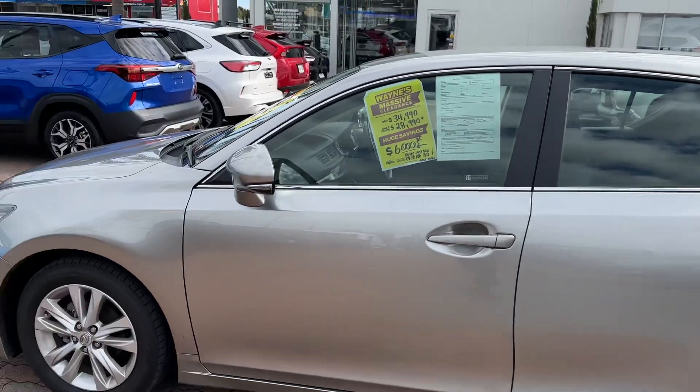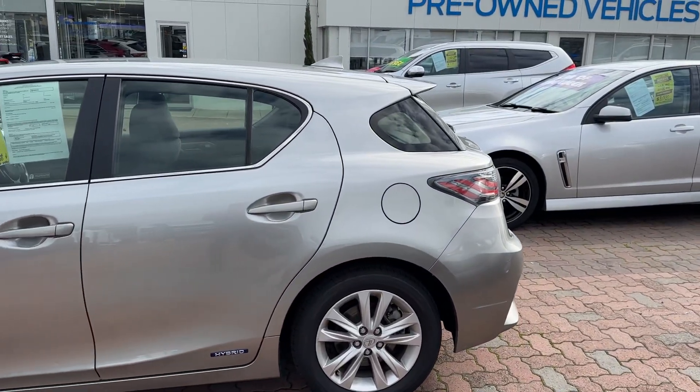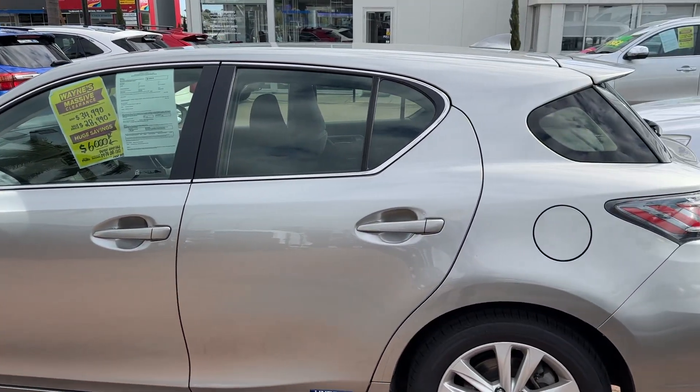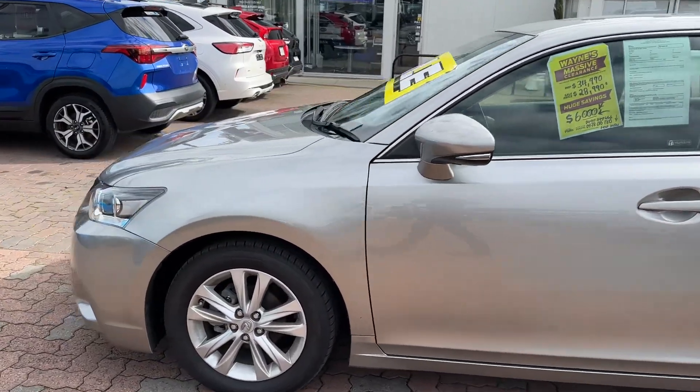We have a full certified workshop. Every car that comes through gets a full tick of approval. All servicing is brought up to date. All cars are road-worthy and ready to go. I thought I'd do a quick video to give you a better idea of the condition and quality.